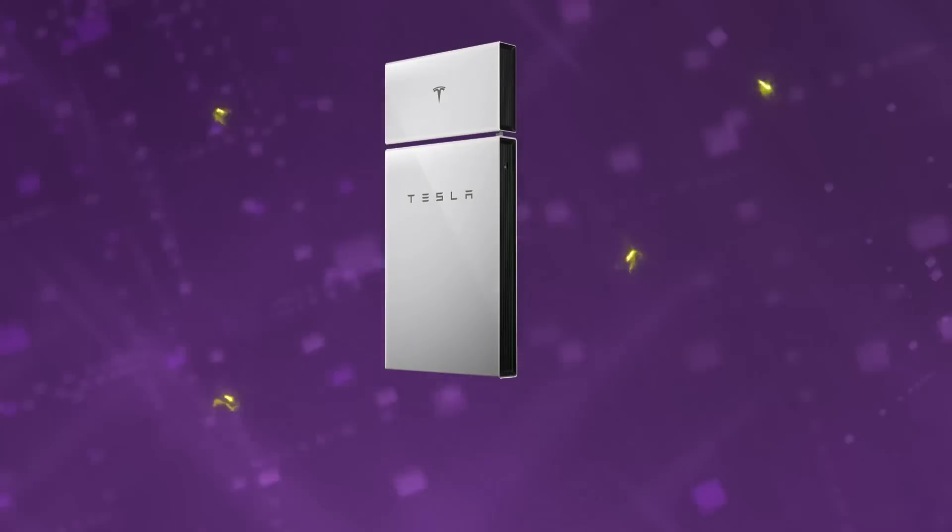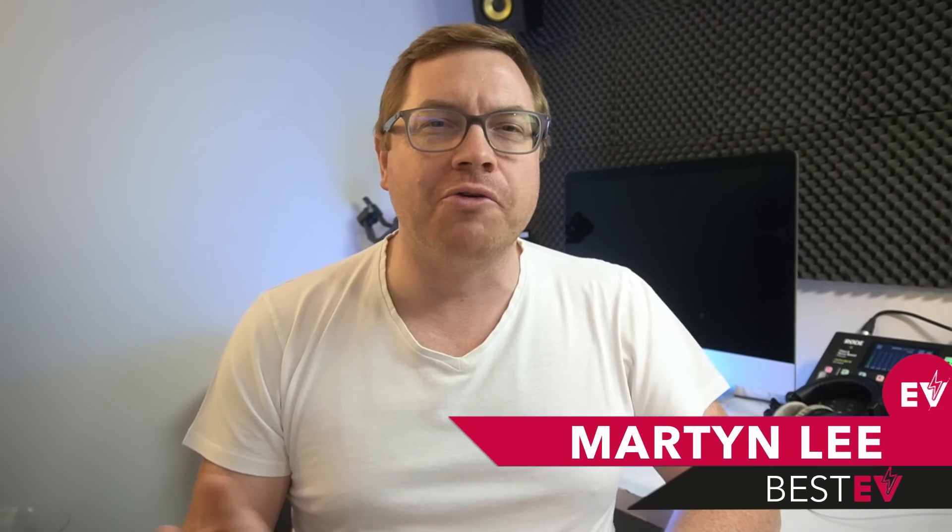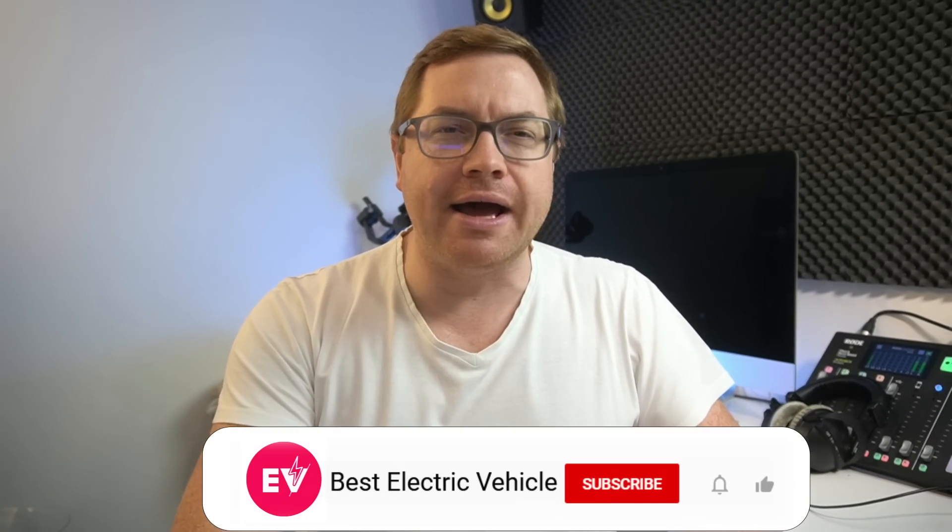Hello and welcome back to a new episode from us here at Best TV. Today, home batteries — what are they, what can you do with them, and how can they even make you money? Let's find out. My name is Martin Lee. Thank you for watching. If you haven't already and you like this video, hit subscribe and the like button, and do leave me a comment below so I know your thoughts.